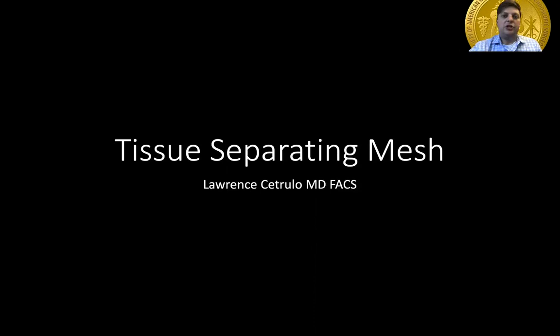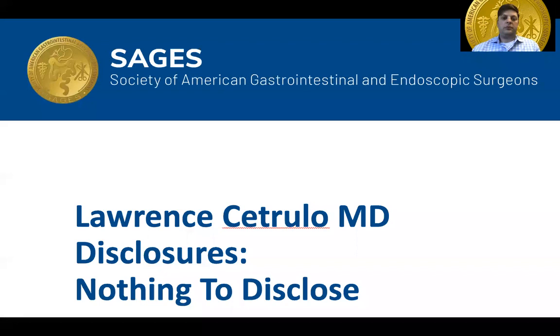Hello, my name is Lawrence Citrullo. Today I'll be discussing tissue separating mesh. I have no disclosures.